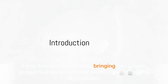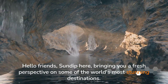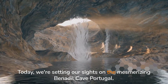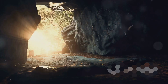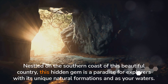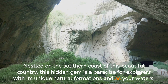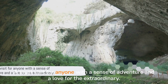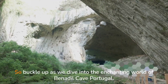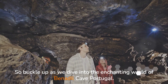Hello friends, Sandip here, bringing you a fresh perspective on some of the world's most stunning destinations. Today, we're setting our sights on the mesmerizing Benajil Cave, Portugal. Nestled on the southern coast of this beautiful country, this hidden gem is a paradise for explorers with its unique natural formations and azure waters — a must-visit for anyone with a sense of adventure and a love for the extraordinary. So buckle up as we dive into the enchanting world of Benajil Cave, Portugal.